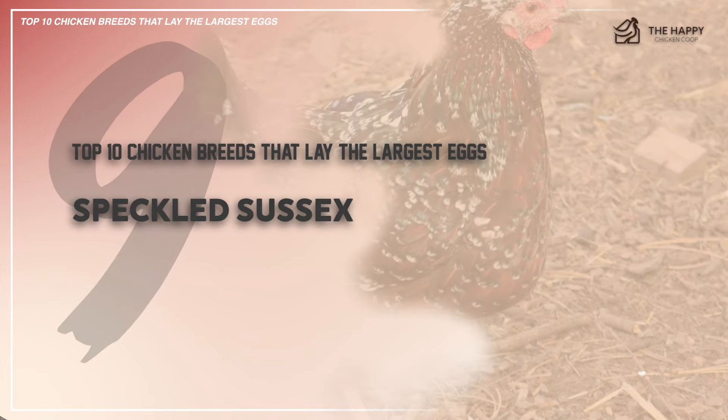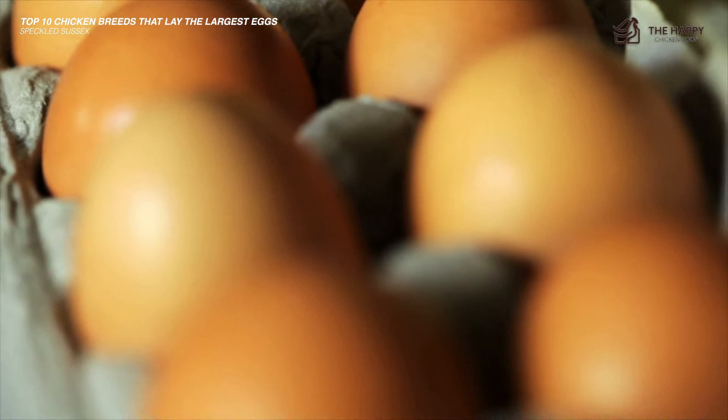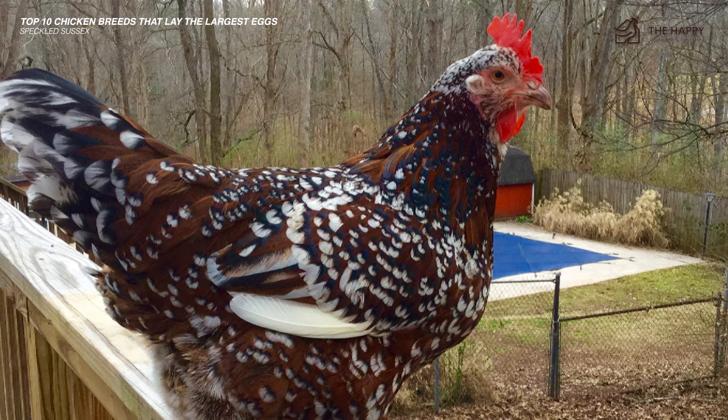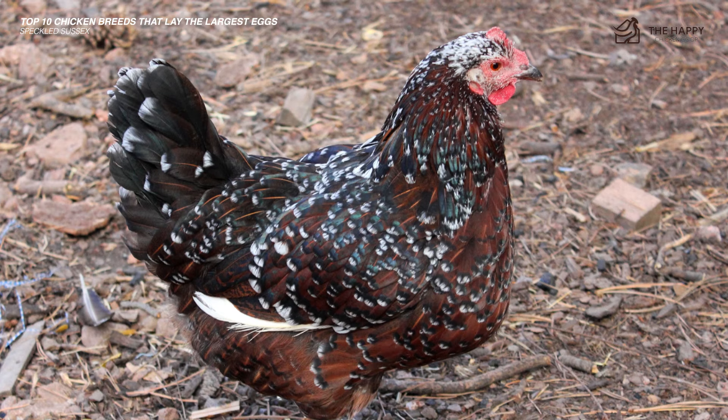The next on this list is the Speckled Sussex breed. It's a good egg layer and will keep laying even during cold weather when many other breeds stop. Sussexes are excellent layers of large to extra large light brown eggs and lay right through the coldest weather. They are dual purpose birds — in addition to their large and greatly numbered eggs, they are known mainly as meat birds in England.